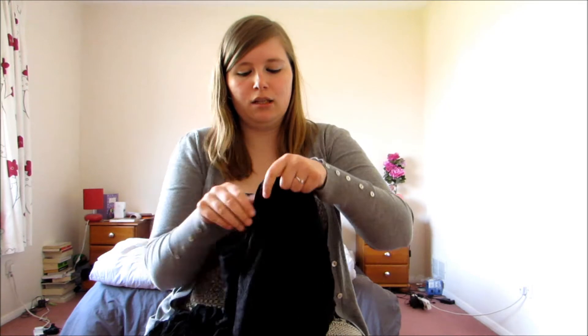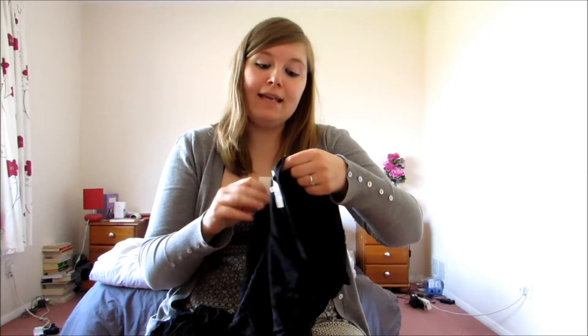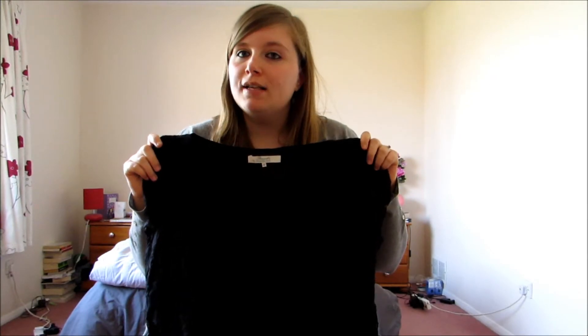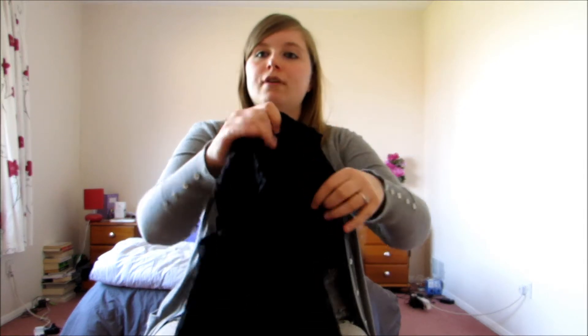Dress number two, also from Peacocks. I think this one was a little bit more expensive — £18 — and again it's a skater dress, you might see a bit of a theme. It is black and it's got lace all over it, and I just thought it was really, really pretty. You could either wear it during the day with some Converse or something like that, or you could wear it at night with a nice pair of shoes and some jewellery and really, really dress it up.